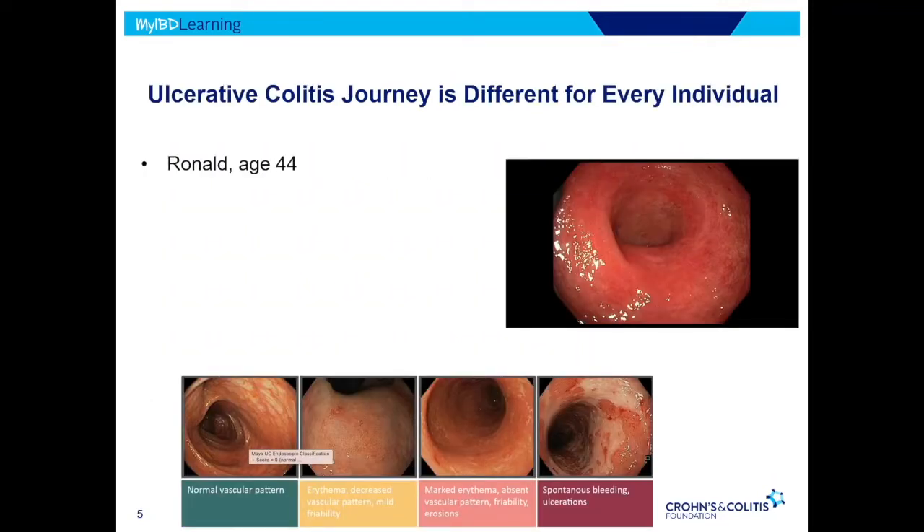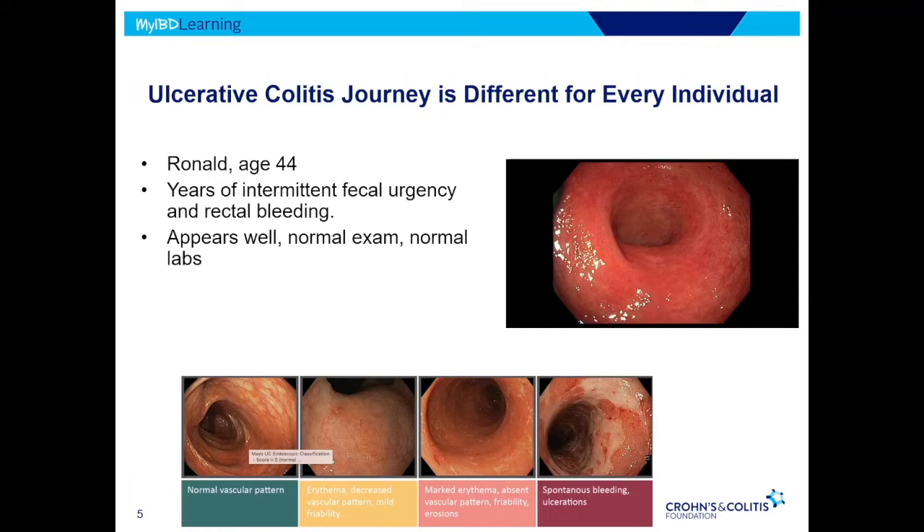Just a couple of cases to start with, to outline the varied spectrum that ulcerative colitis can present with. We have one person here, Ronald, he's 44, and he comes in with intermittent rectal bleeding and some urgency with bowel movements really over the past several years. It hasn't brought him in until now. When we look at him, he appears pretty well. We get some labs — inflammatory markers like CRP level, blood counts, stool studies to make sure there's no infection — and it all looks fairly normal.